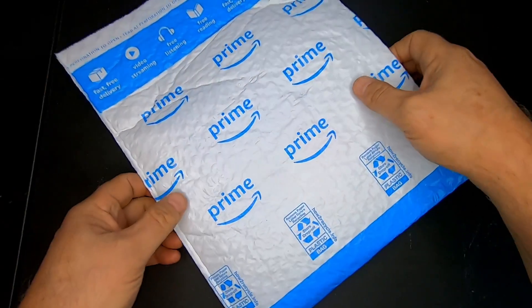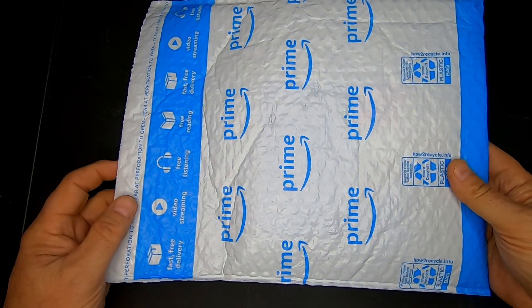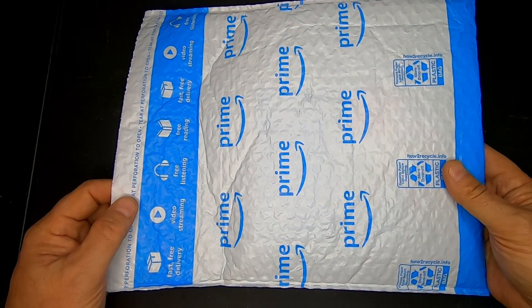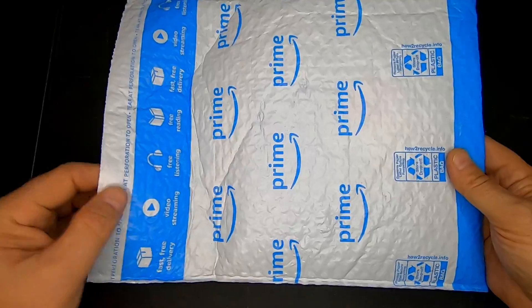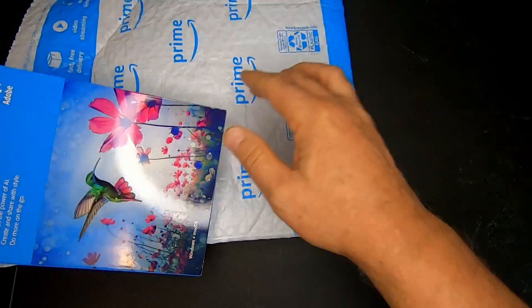As you can see here, I bought this from our friends over at Amazon and I will have a link to this product in the description below so you can actually purchase the newest version. It comes in one of their padded envelopes — let's take it out of the padded envelope here.